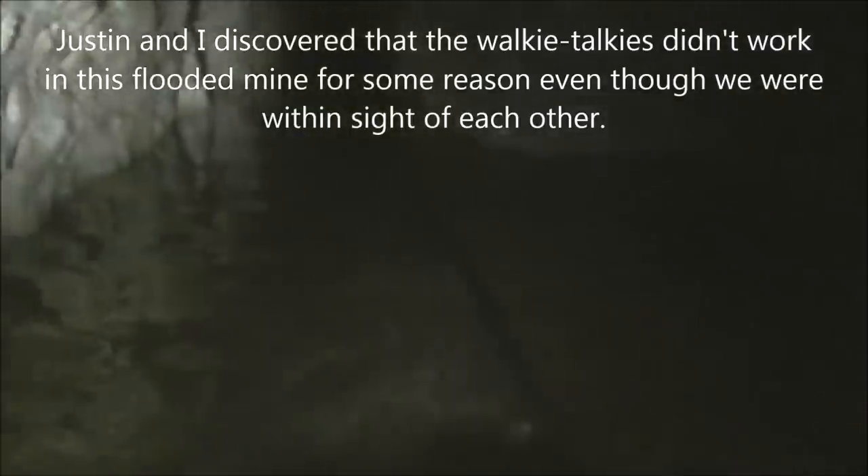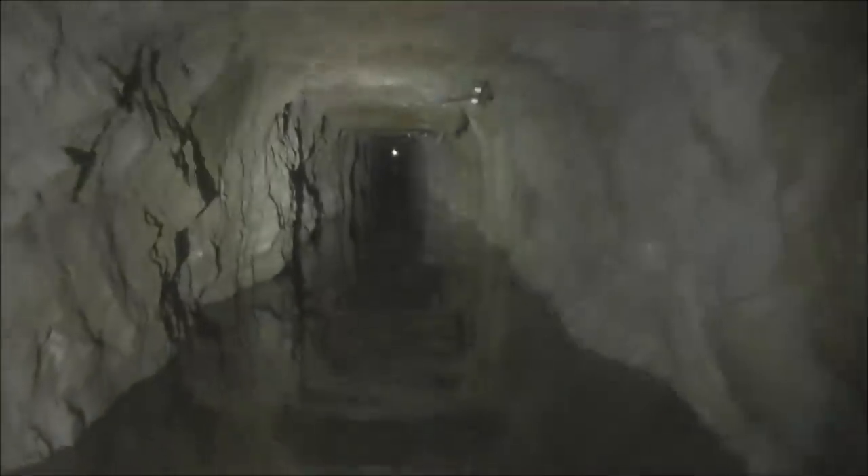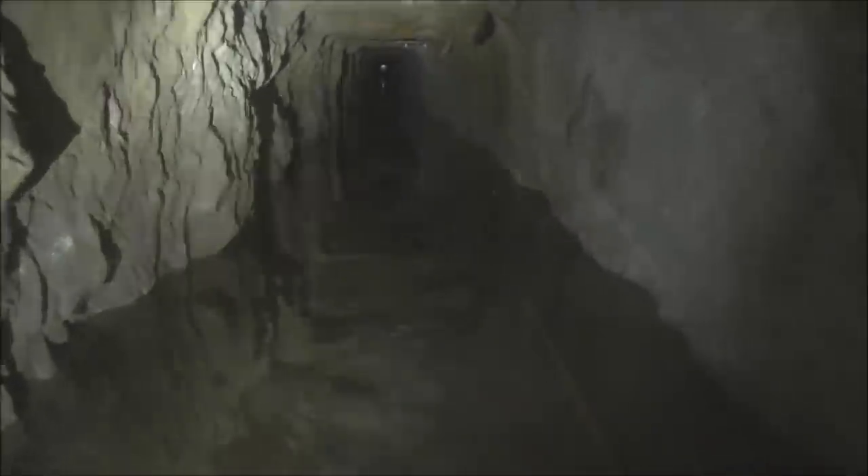It seems like it might be a little more shallow here — here's a little alcove. Yeah, it's definitely getting more shallow, so that's a good thing. You can still see the ore cart tracks under the water. Those pipes that used to be on the left-hand side — there they are, still there, at least the larger one.